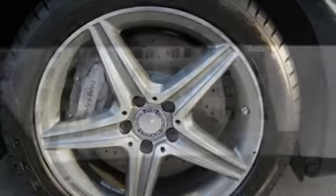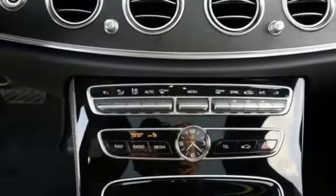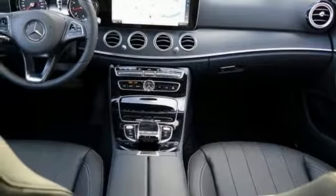Add to that rain-sensing wipers, navigation and a turbocharged engine and you have an attractive Mercedes-Benz just looking for a new home.